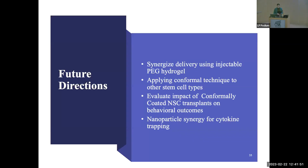Future directions include synergizing delivery with an injectable hydrogel side project to further cross-link capsules at the injury site and prevent movement, applying the conformal coating technique to other stem cell types, evaluating the impact of conformally coated neural stem cells on behavioral outcomes, and developing a nanoparticle synergy approach for cytokine trapping.